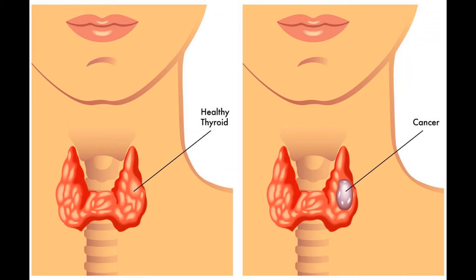Treatment of thyroid cancer by type and stage. The type of treatment your doctor will recommend depends on the type and stage of the cancer and on your overall health. Talk to your doctor if you have any questions about the treatment plan he or she recommends.